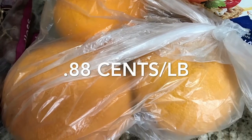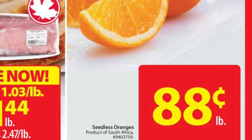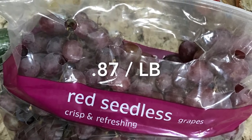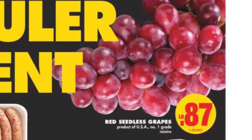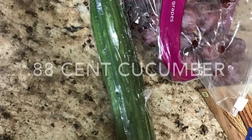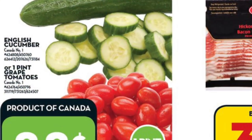The oranges are only 88 cents per pound — right at Walmart, no coupon required, just a good price this week. I also grabbed red seedless grapes for only 87 cents per pound by price matching the No Frills ad, and a cucumber for 88 cents price matched from a Sobeys ad.